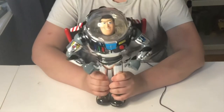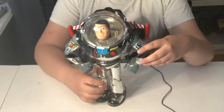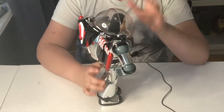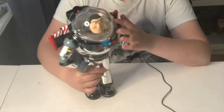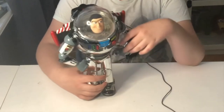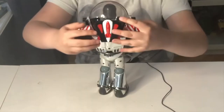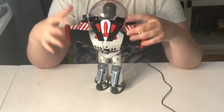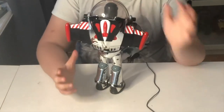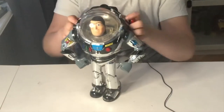This is the second Buzz Lightyear ever released by Thinkway. It works pretty much the same as the 1995 Buzz Lightyear, with a few differences - they have a similar body but different colors. I found it on eBay for a cheap price about half a year ago when I just started collecting Toy Story toys. When I bought him his wings were broken, but I've fixed them. I've also done a separate video on how to repair the 1995 Buzz wings.